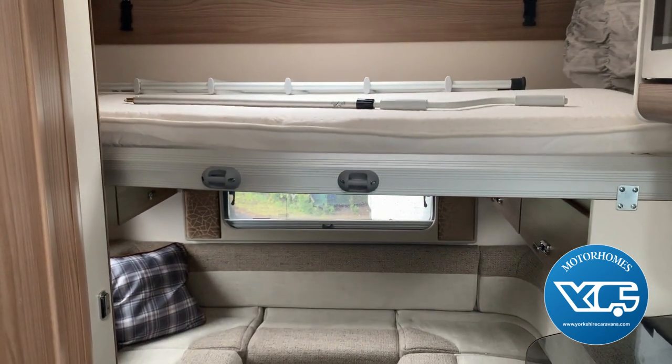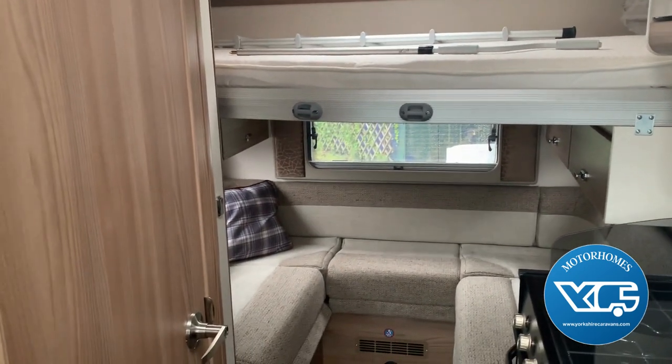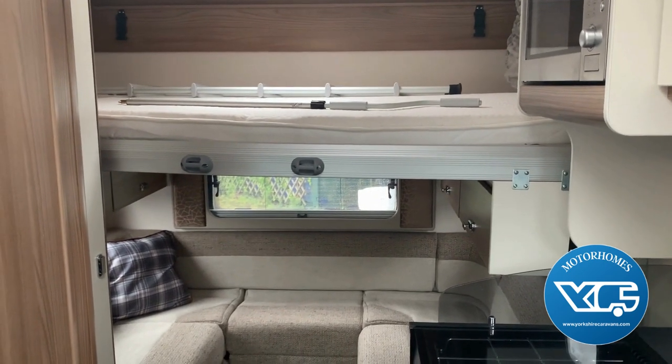Lots of practicality in this van — good space, obviously because you've got the bed in the roof. This van will come with 1220, and as I say it's only done just under 3,000 miles.